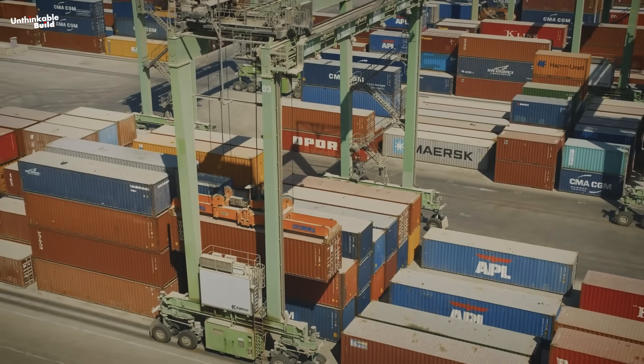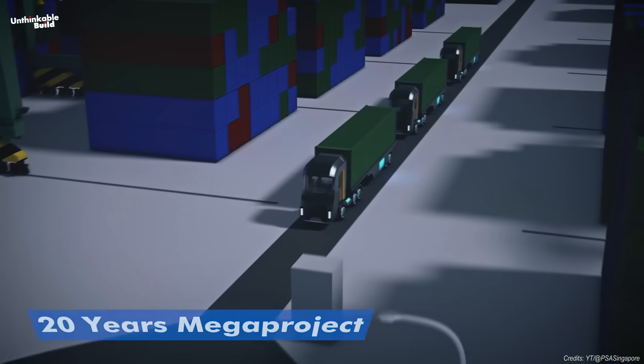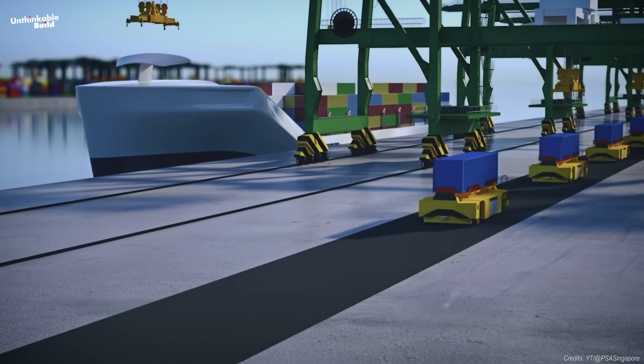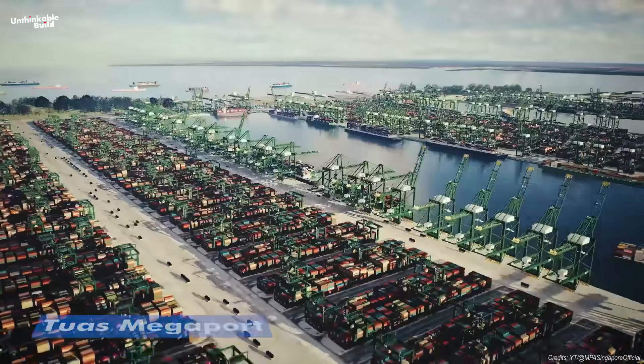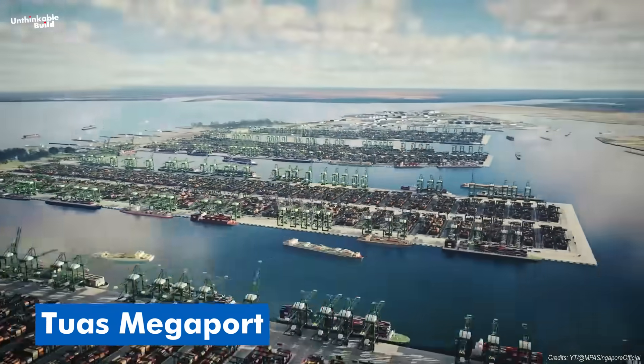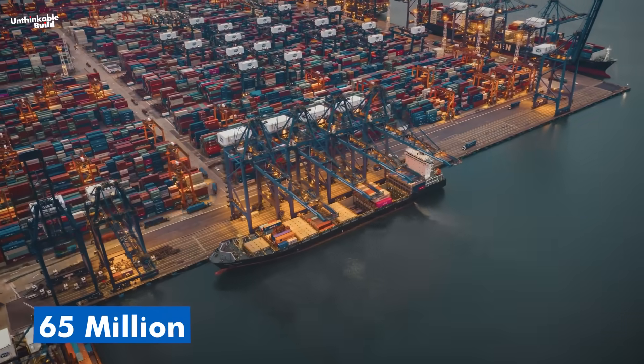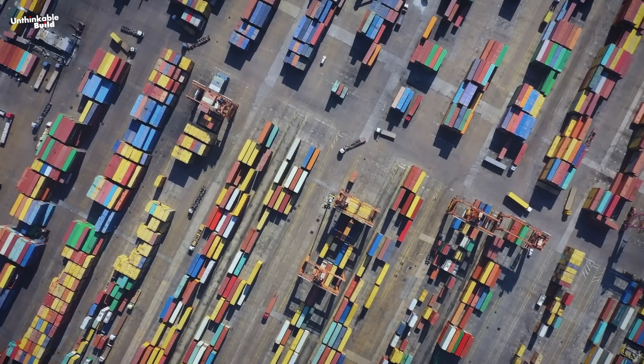This isn't just a few docks and warehouses. It's a 20-year megaproject that will eventually span 1,337 hectares and operate almost entirely through automation. It's called Tuas Megaport. And when it's finished, it'll be able to process 65 million containers every year — more than any port operating today.